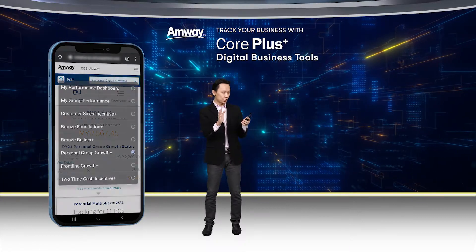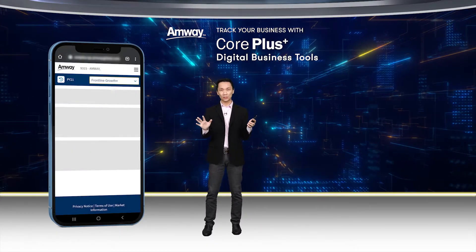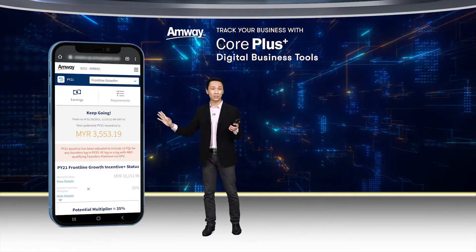Next I will be showing you FGI, or Frontline Growth Incentive. The screen is very similar to PGGI.